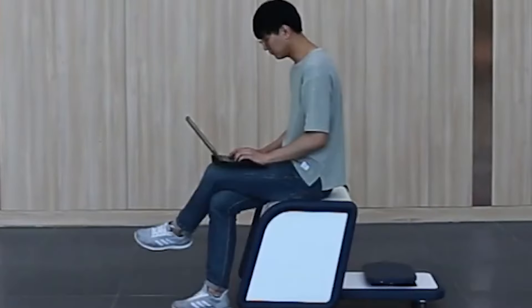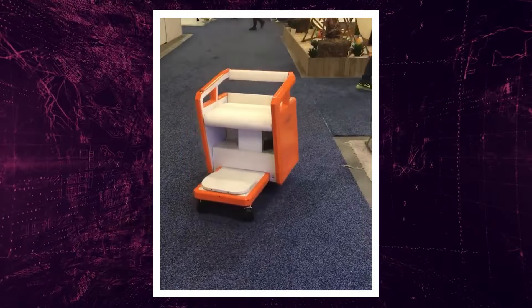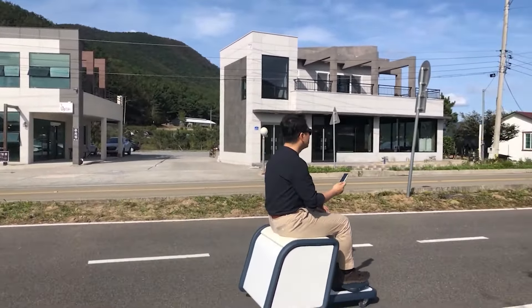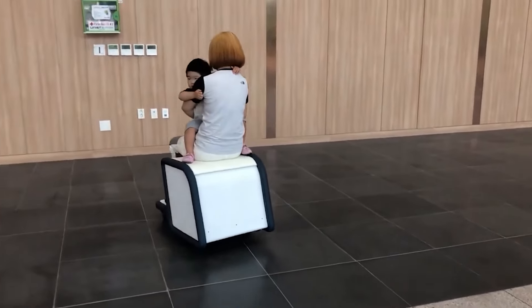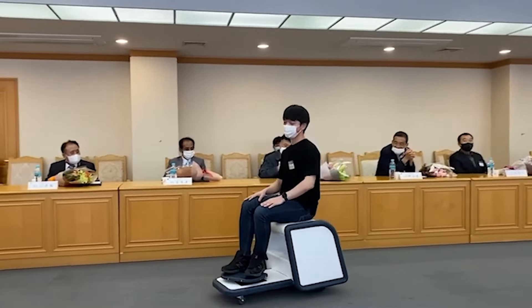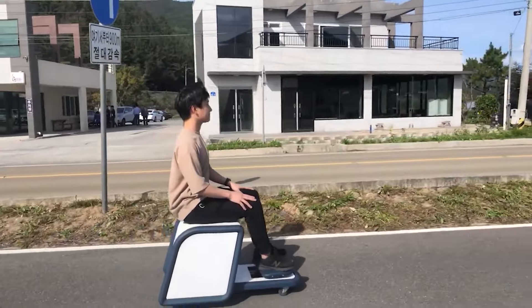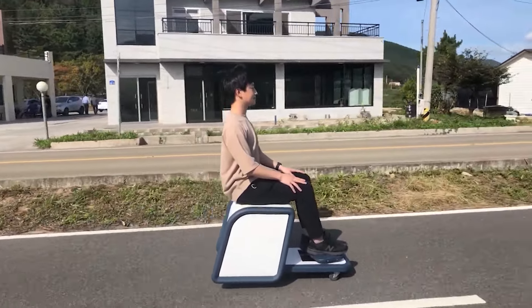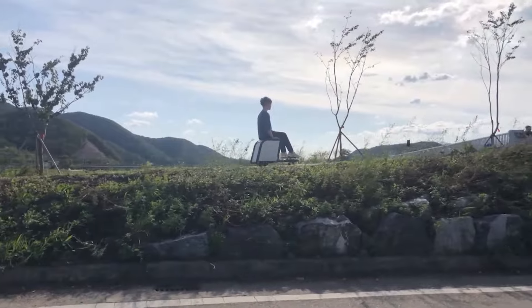What sets this innovation apart is its modern connectivity feature — it can be summoned right from a smartphone. Imagine calling your personal indoor mobility companion to your location with a simple tap on your phone. Anggo's platform chair is not only user-friendly but also a testament to how technology can improve quality of life for individuals with mobility challenges, offering newfound independence and convenience.